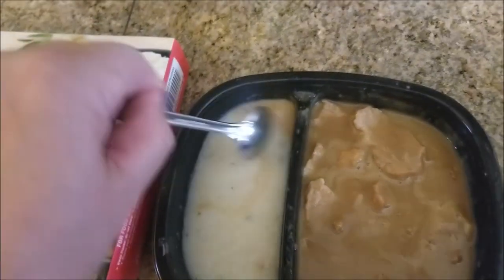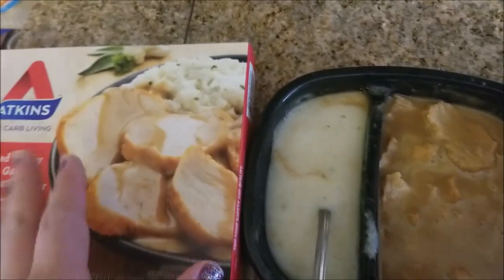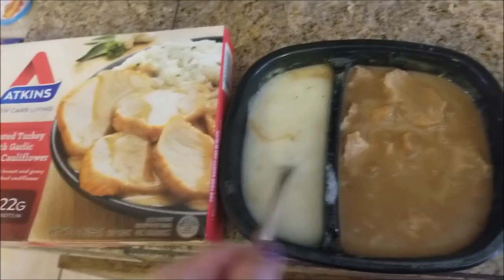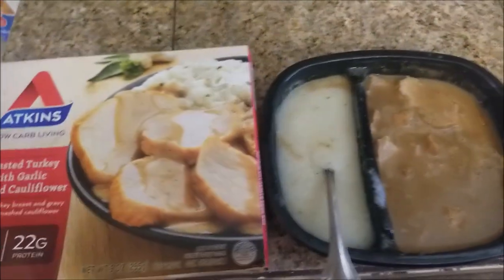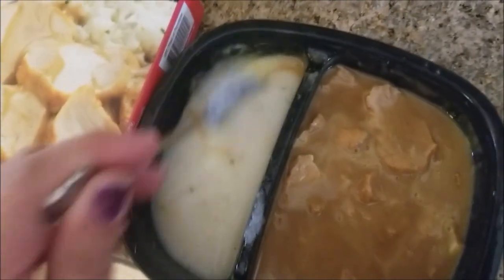I understand that it is not a reasonable expectation for your food to actually look exactly like the picture they made with tools and glues and fillers and things like that, but wow. Let's at least see if it tastes good.